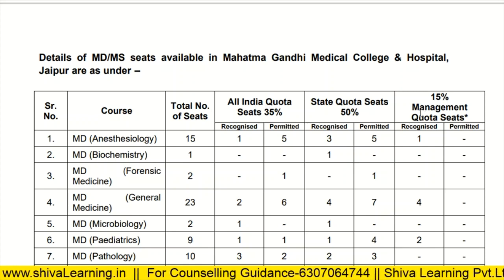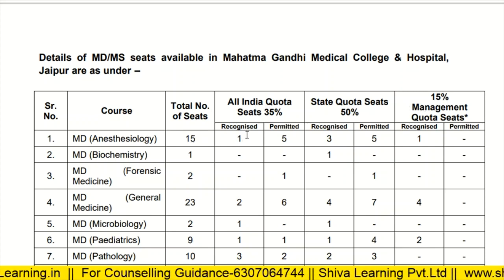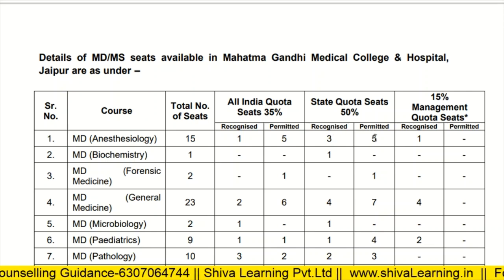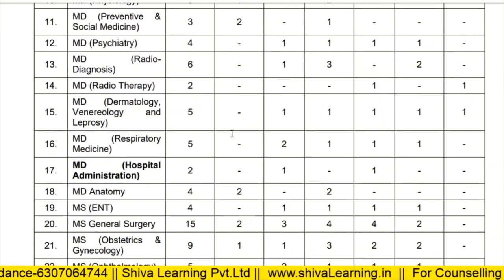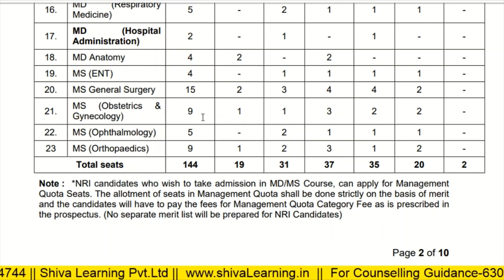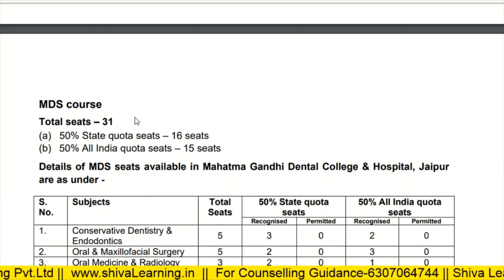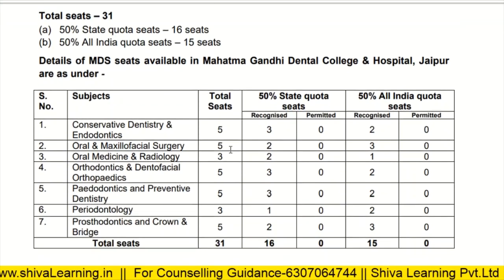For MD Anesthesia, there are a total of 15 seats — one recognized for all India quota, five permitted seats, and for state quota, 35 are permitted. One seat is recognized for management quota. In this way you can check seats for all branches. For MDS courses, there are 16 seats for state quota and 15 seats for all India quota.